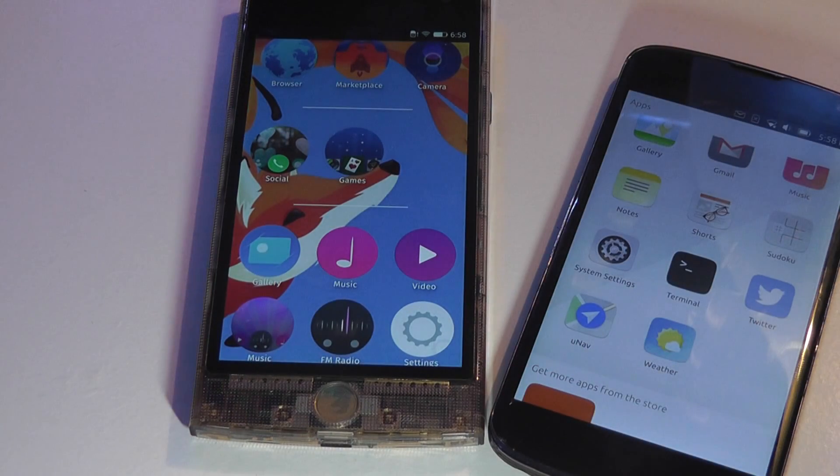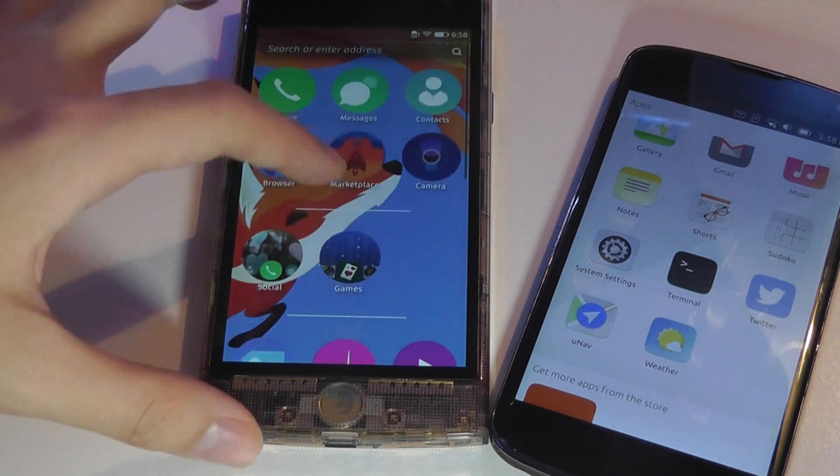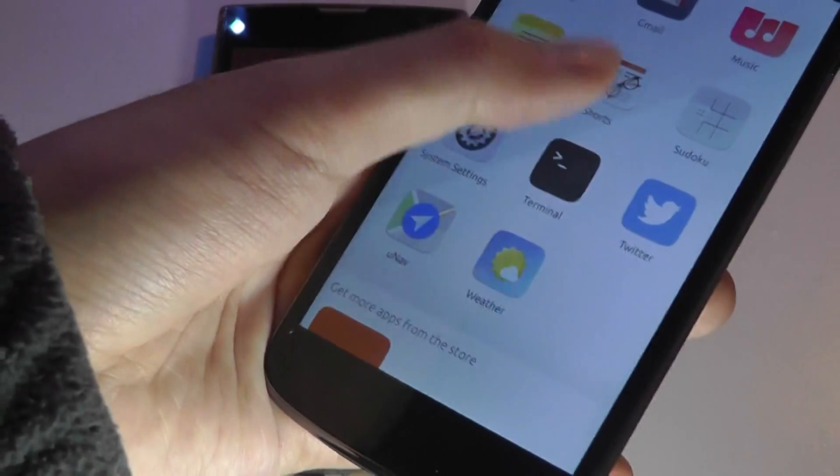It seems like you have a massive selection once you first boot up the phone without having to install too much, but they aren't complex applications, which is not exactly the case with Ubuntu Touch.